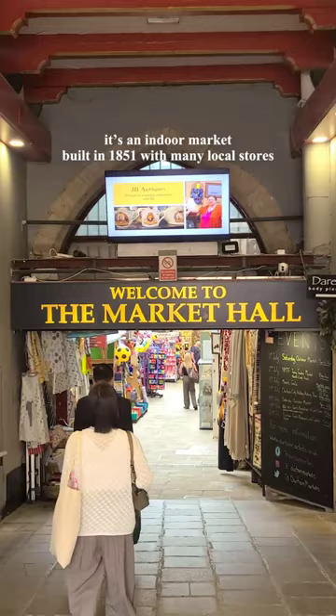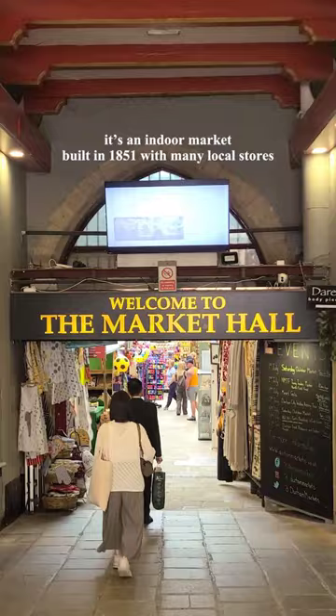At the end of the street was Durham Market Hall. It's an indoor market built in 1851 with many local stores. We also watched some Morris dancing performances outside the market.